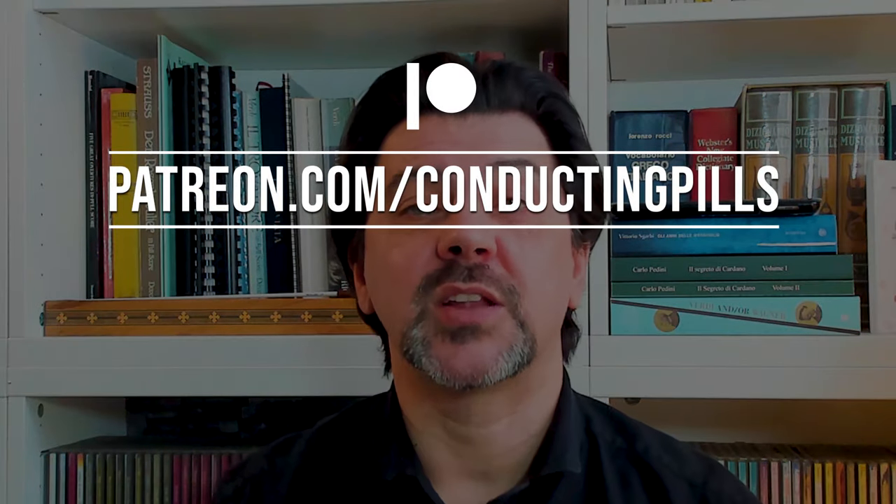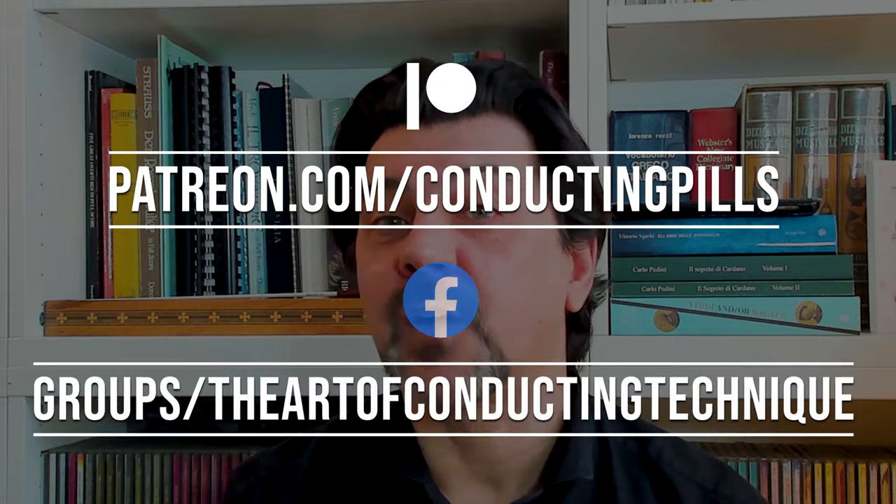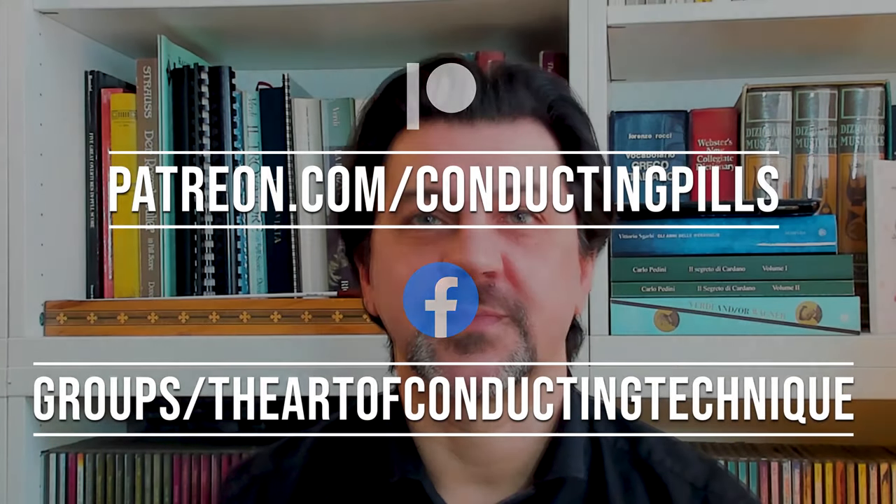If you want to support the show monetarily, you can do so on my Patreon page. And if you're interested in conducting technique, follow my Facebook group — all the links are in the description. Let me know in the comments what you think about this piece and if you have any suggestions for future videos. I look forward to seeing you next week with a new episode of Conducting Pills, when we'll go through the second part of Mendelssohn's Italian Symphony. In the meanwhile, please continue to enjoy music and be well. Ciao!